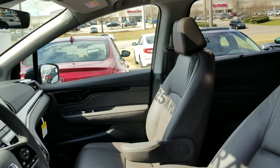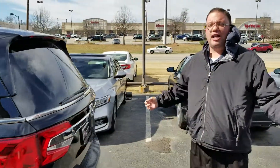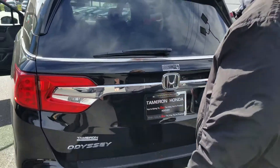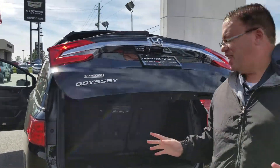Come right here to the back. If you've got the grandkids and your hands are full, just come up here and keep your foot underneath — the power tailgate comes up without you having to touch a thing.